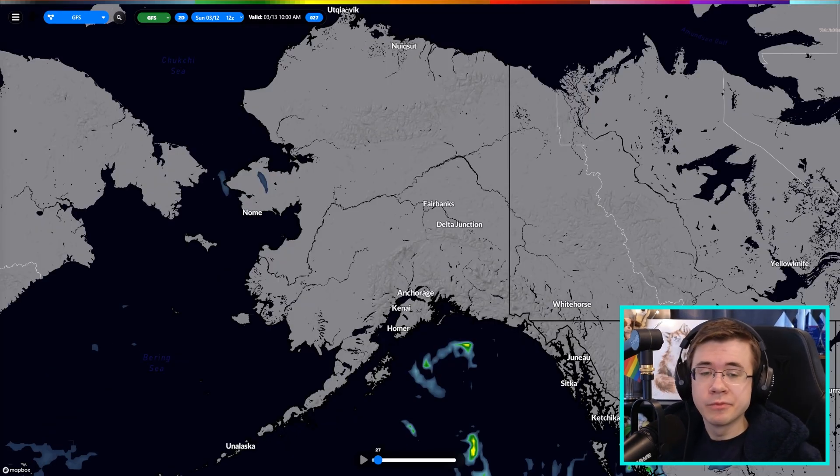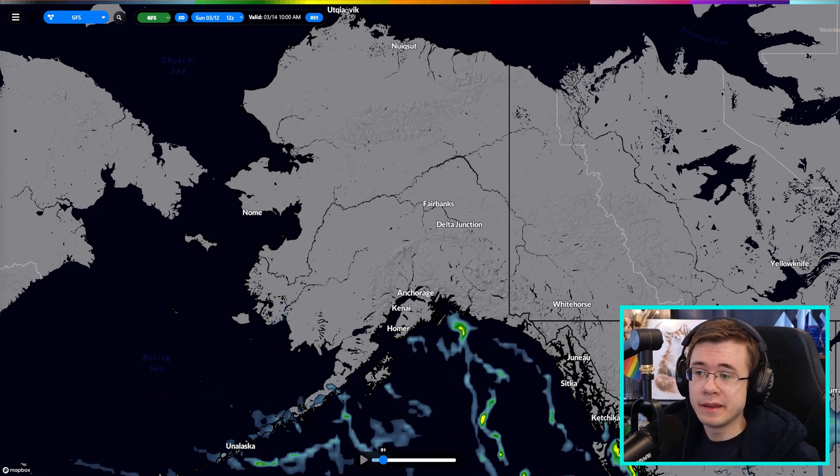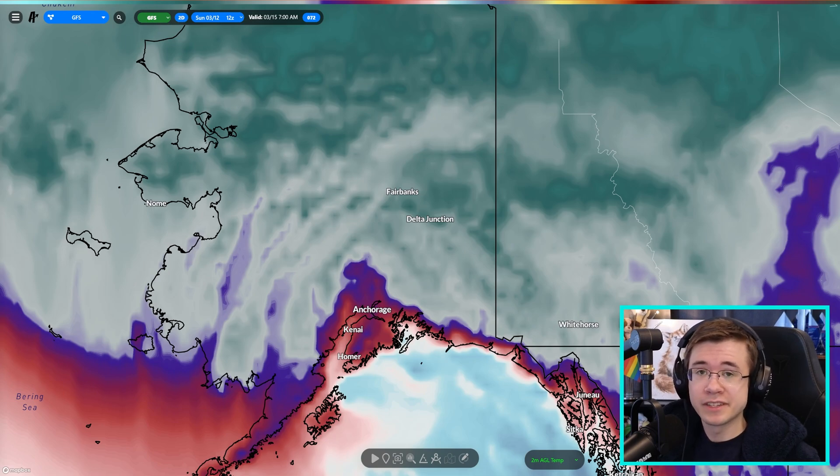Coming over to Alaska real quickly — it's actually going to be pretty dry in Anchorage and Fairbanks for quite some time. However, after today, the Fairbanks area will actually experience a rather prolonged cold spell with temperatures dipping down to negative 20 Fahrenheit during some mornings and not even reaching above zero Fahrenheit for the entire day.